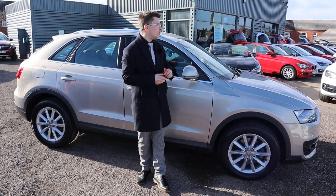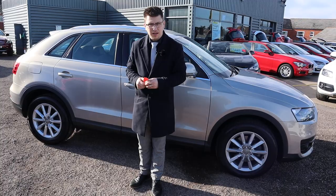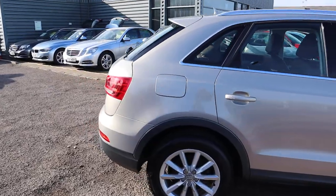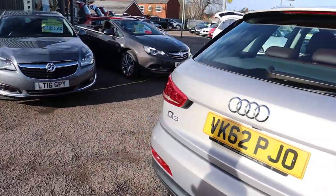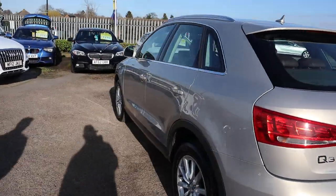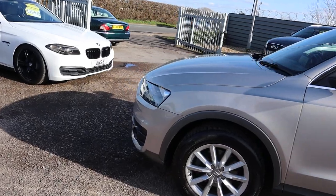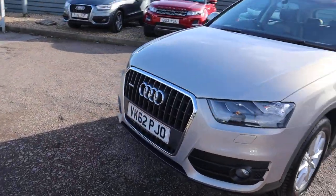Our cars are beautiful on the outside — we like to prove how fantastic they are mechanically as well. Despite all of that prep, we give you a warranty as standard, with a 12-month AA breakdown as standard. You can extend your warranty up to four years — 300 or 500 pounds per year, depending on the level of cover that you want to take out. If you're looking for finance, we've got very competitive rates. We've got a part exchange — that's no problem either.